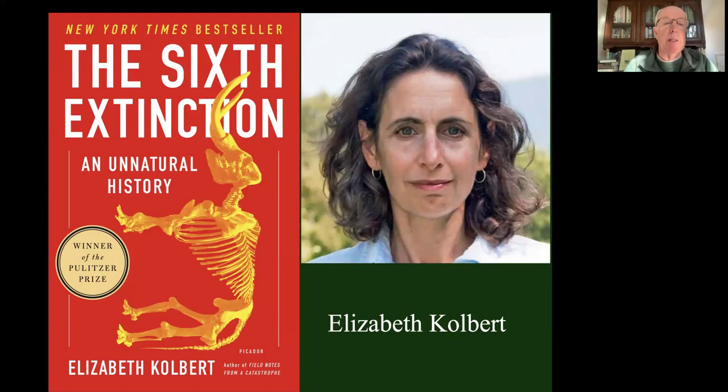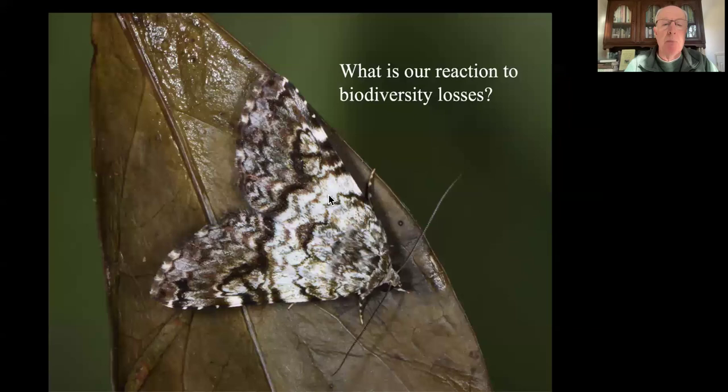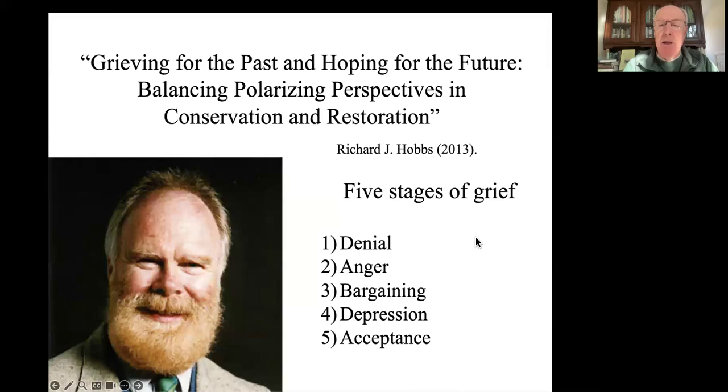That's why Elizabeth Kolbert gets to write 'The Sixth Extinction,' talking about the sixth great extinction event the planet has ever experienced - the first one to be caused by a living being. People are upset about this, and scientists are studying what our reaction to biodiversity loss is. Richard Hobbs thinks they're very close to the five stages of grief we experience when we hear we have a terminal disease. First, there's denial.